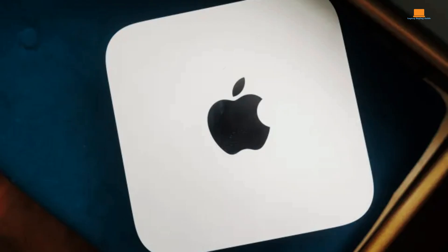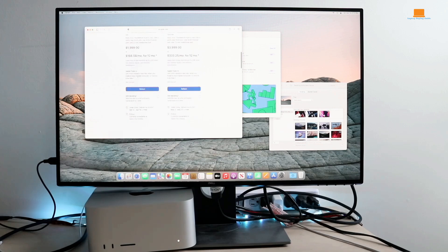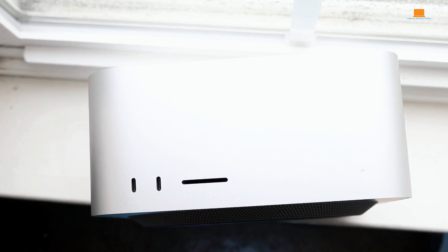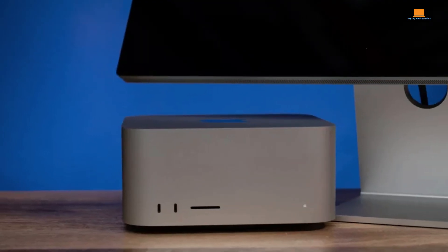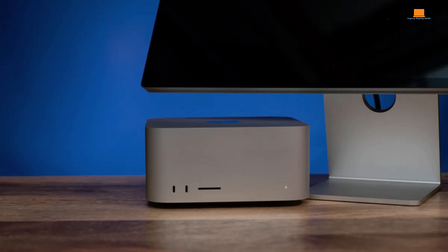The Mac Studio is a fantastic machine for professionals who need the ultimate in performance and a compact desktop footprint. However, its high price point and limited upgrade options make it a niche product. If you're already deeply invested in the Apple ecosystem and need a powerful desktop, the Mac Studio is a compelling choice. But if you're open to other platforms or prioritize value, there might be more affordable options out there. Ultimately, the Mac Studio is a testament to Apple's engineering prowess, but it caters to a specific audience with deep pockets.